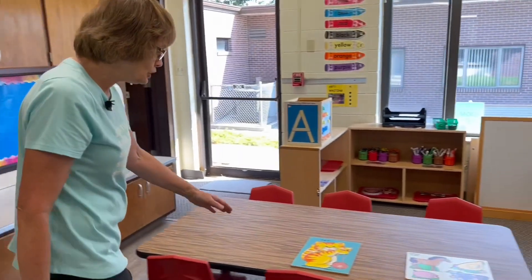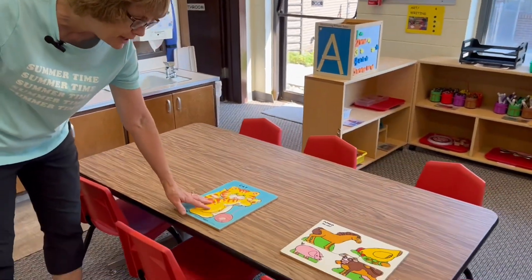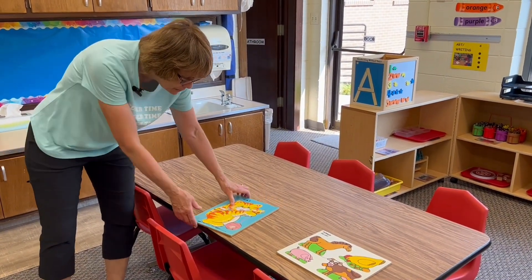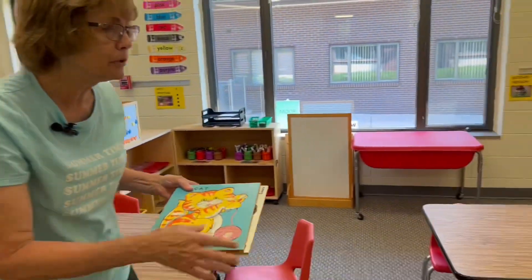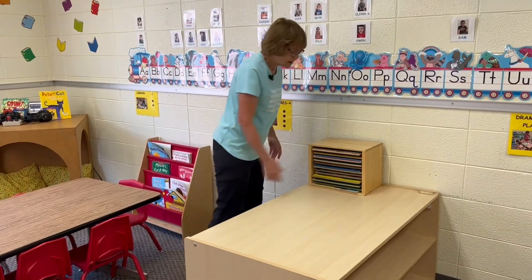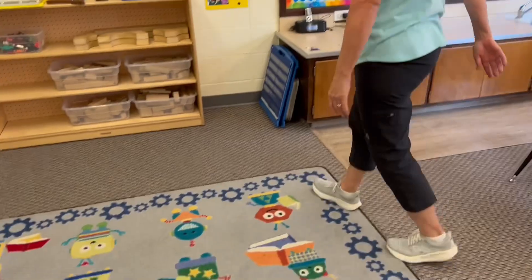After we get finished, we're going to come to the table and we're going to do a puzzle. You can sit down on a chair and do a puzzle. Then we'll put the puzzles away over here on the shelf. And then we'll come over here and sit down on the carpet.